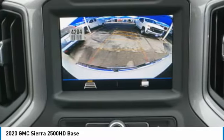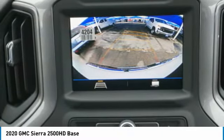Braking assist. Power brakes. Rear view camera. Audio radio. Touch screen display.